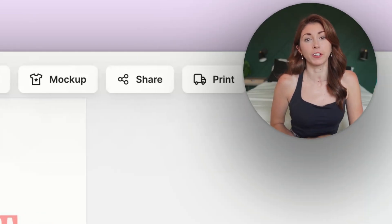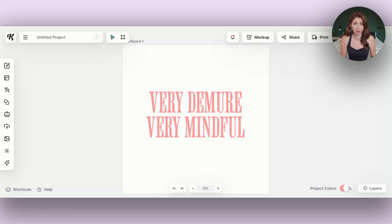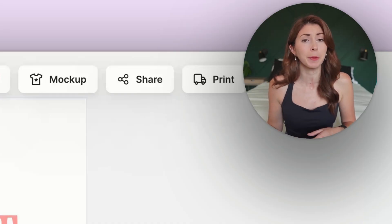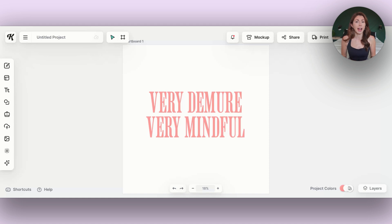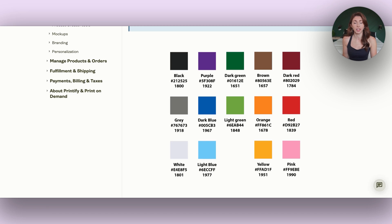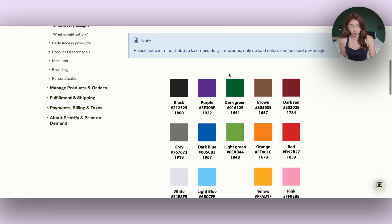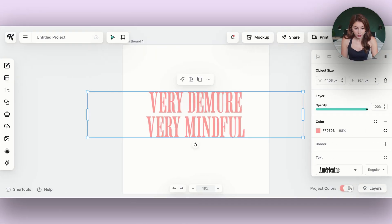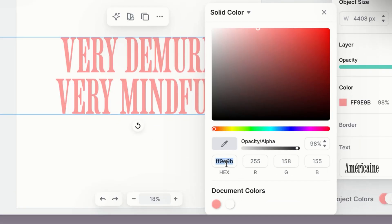One of my favorite ways to create embroidered designs that do well is a simple text-based design — just a few words across the top or in the corner of a shirt. Something like 'very demure, very mindful' — if you're on TikTok you probably know this saying. It fits in with the coquette trend. You can check the 14 thread colors on Printify's help section and grab their hex codes. In Kittle, when picking a color, you can type in the hex code at the bottom to make sure you're using the exact color it's going to be printed in.